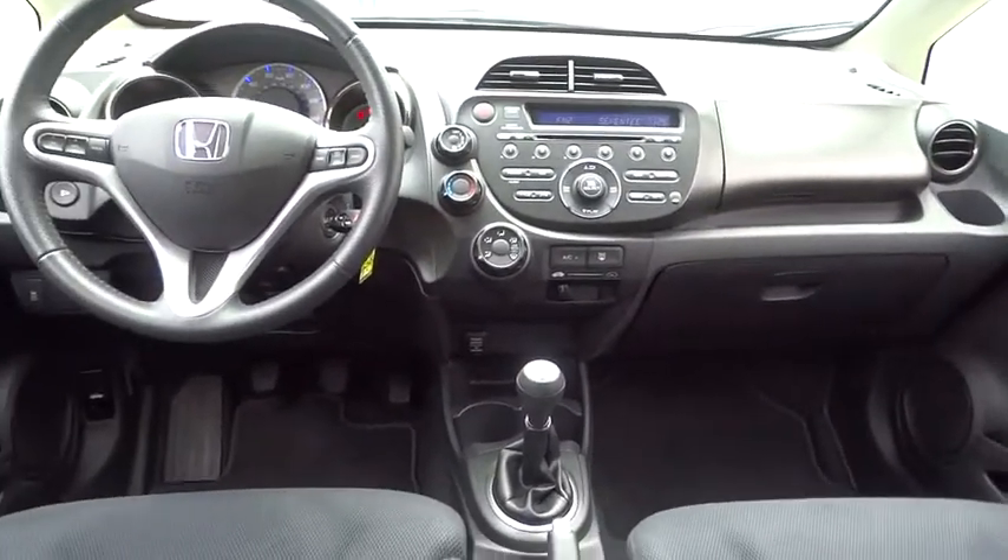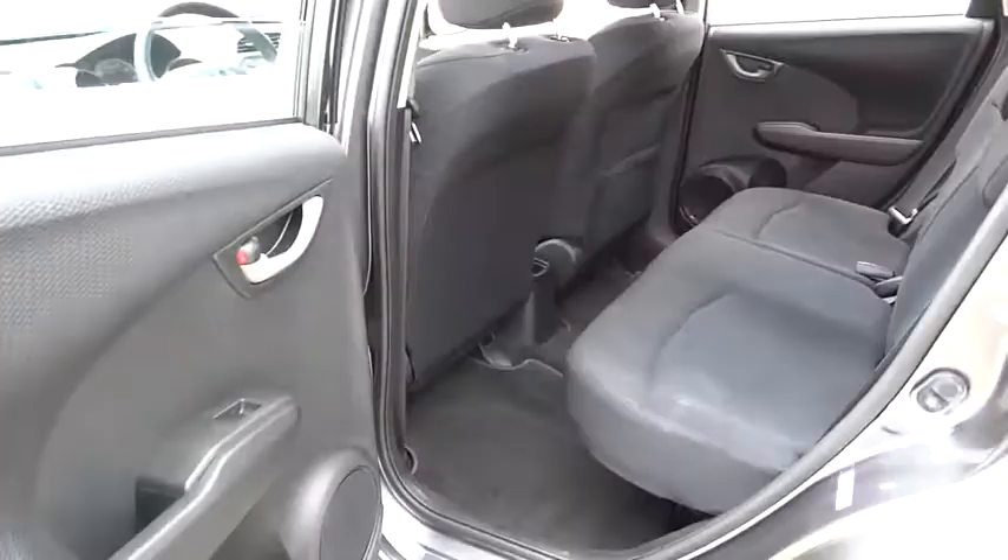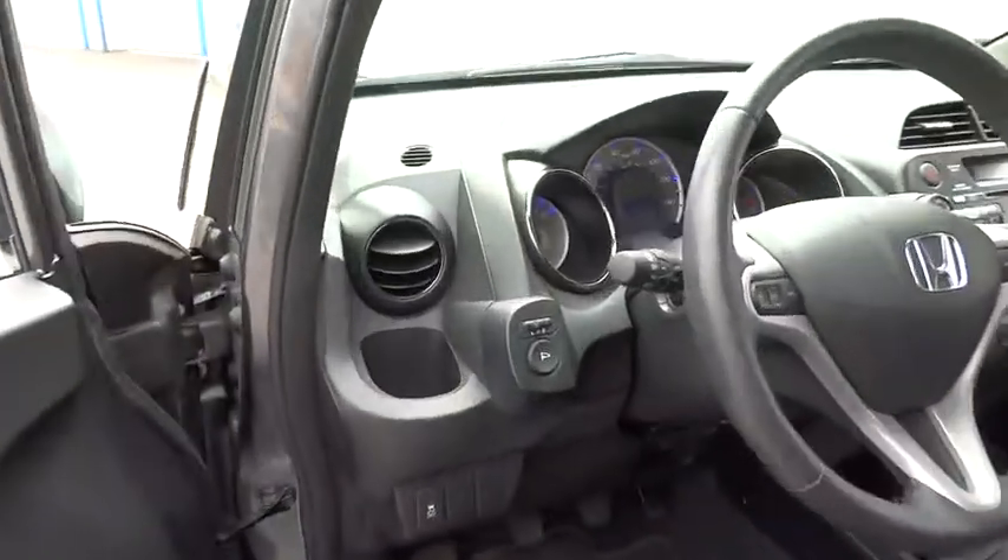Power door locks. This vehicle is CARFAX certified one owner and qualifies for the CARFAX buyback guarantee. This beauty is sure to make you the talk of the neighborhood, so call or drop in for a test drive today.